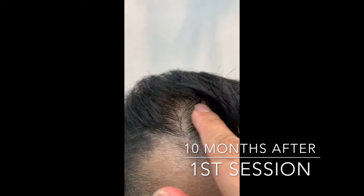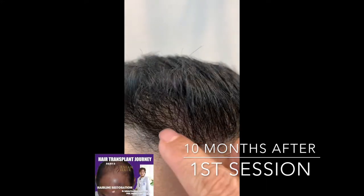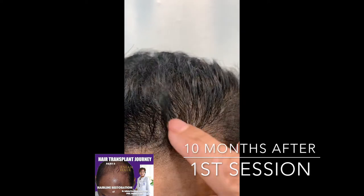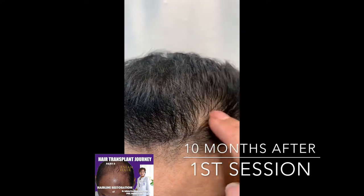This is the patient after one session building the frontal temporal hairline, and you can see even though there are gaps, the hair is here. You can hardly see the scalp.